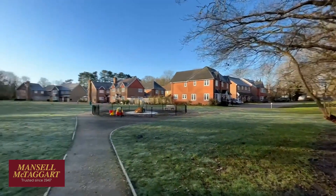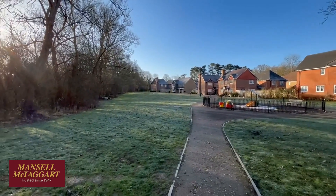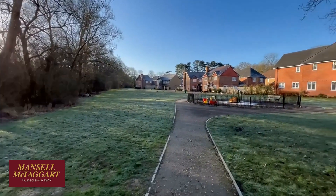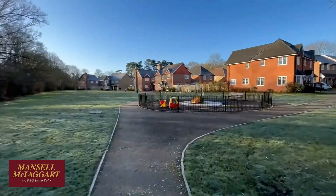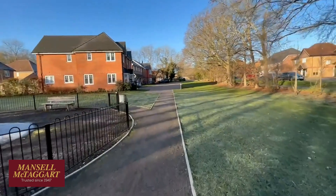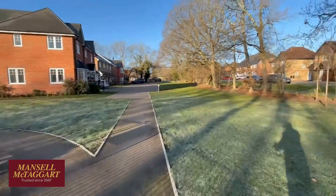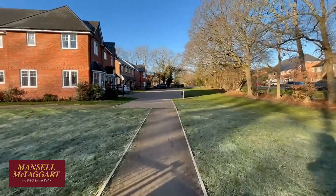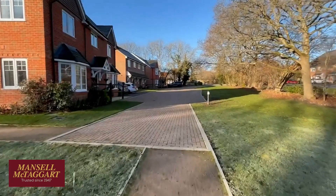This lovely development was built a few years ago by Carla Homes. They were very well spaced out — they couldn't build anywhere near as many houses as they wanted to here — and as you can see there's loads of open space. It's managed like all these developments now, so you pay an estate charge. The owner pays 350 pounds a year to cover the play areas, grassed areas, and roadways.